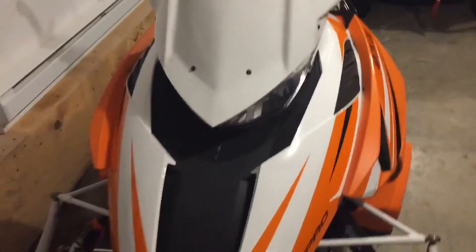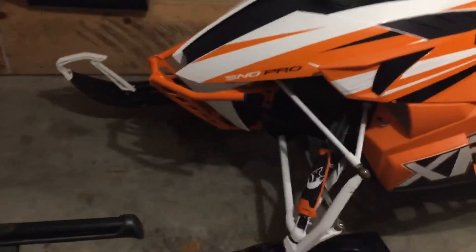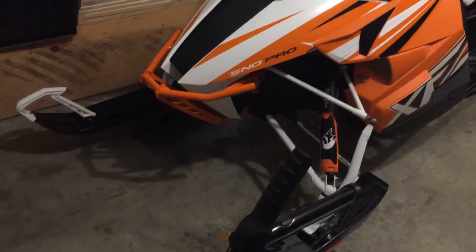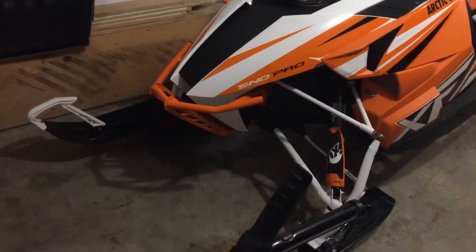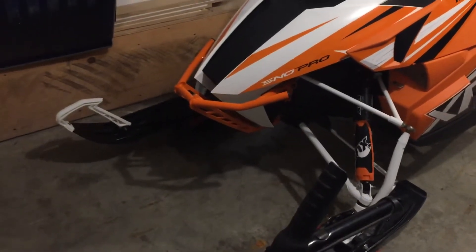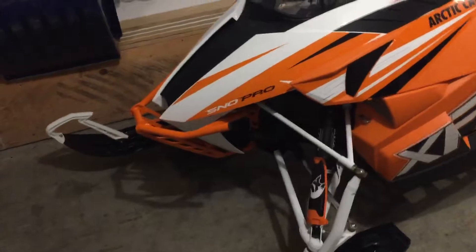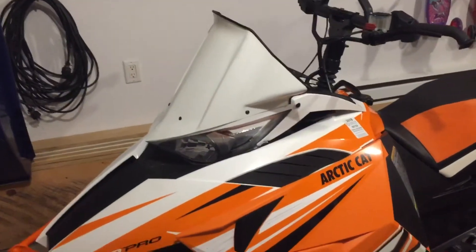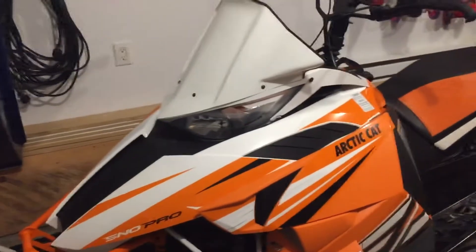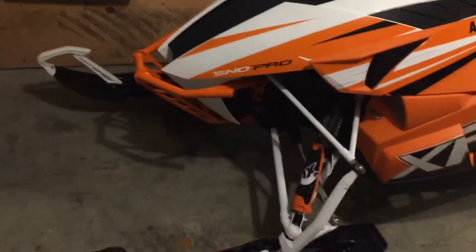I bought the windshield second-hand off the classifieds and picked up the bumper second-hand as well. The bumper came off a 2012 XF 800 and had a few scratches. I bought the bumper and the windshield together for $120 as a package deal — the windshield alone is $130, and the bumper from Arctic Cat is $350.